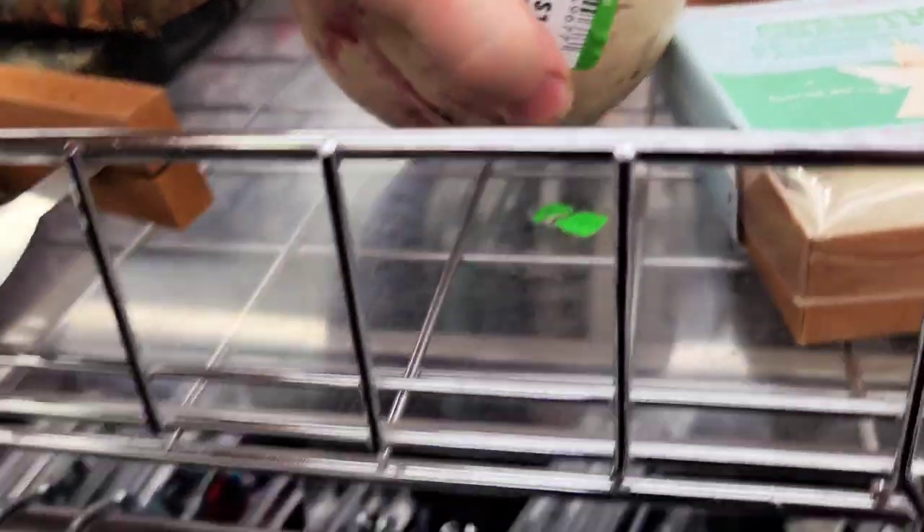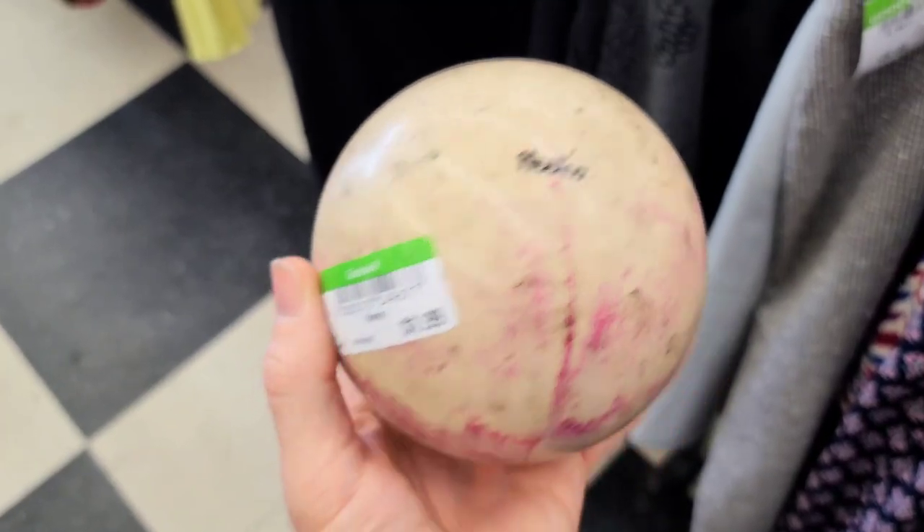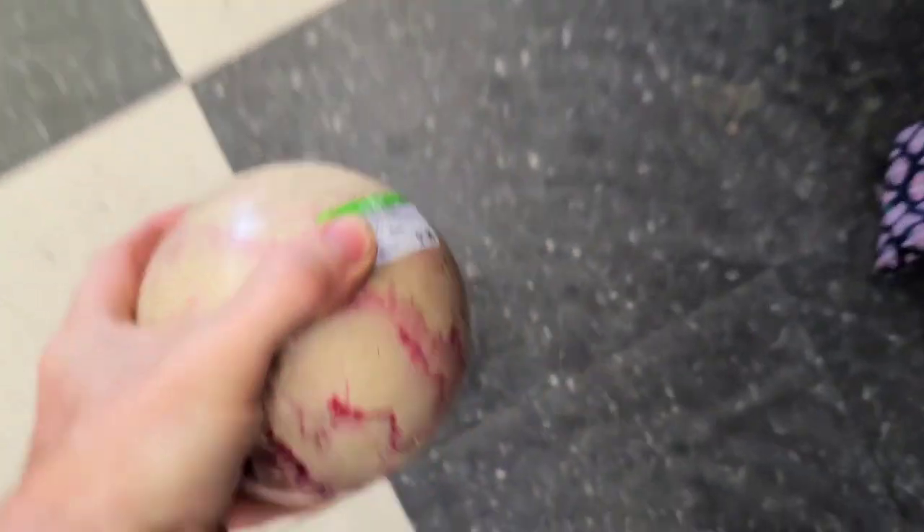This is why I like Goodwill. Is this a bowling ball? Dalarina? I gotta look it up. It looks like a little mini bowling ball. Awesome.